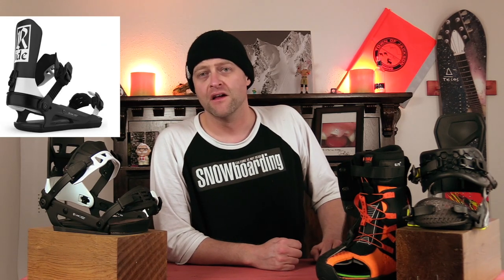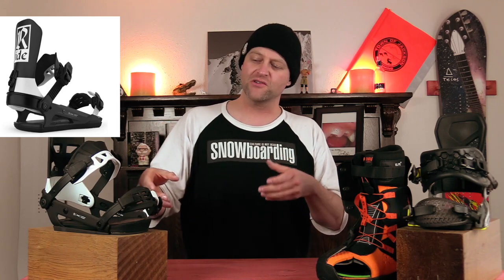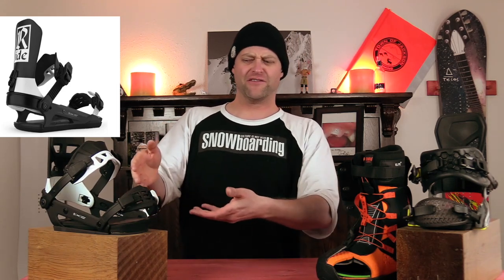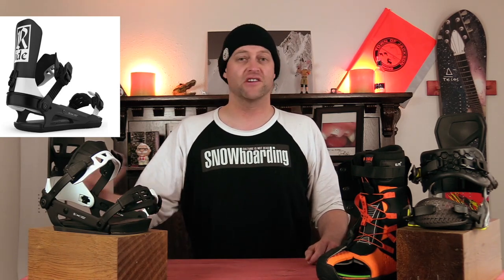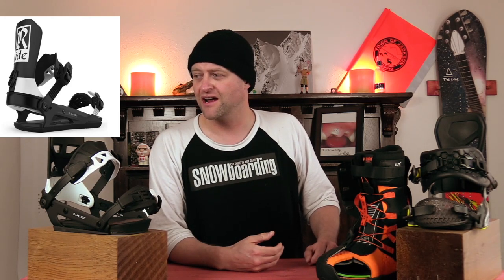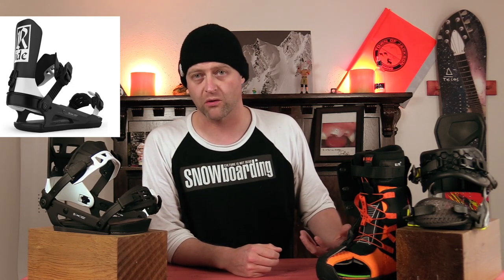Number four, the Ride C8 — not the A8, the C8, which means it's composite. New for this year, Ride overhauled the binding. You get flip straps, so you can go soft or stiff based on that. The toe strap is a little different and fits certain boot shapes better than others, but if you're old school you can still rock it over the top. It does have an adjustable heel cup and a revamped high back. Basically, this binding replaces the EX, which has been one of Ride's workhorse bindings.